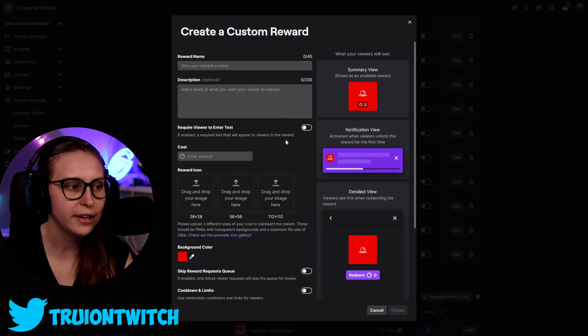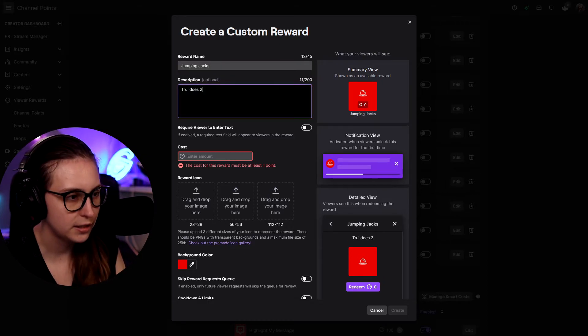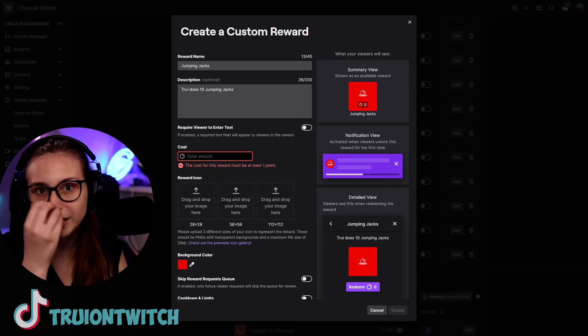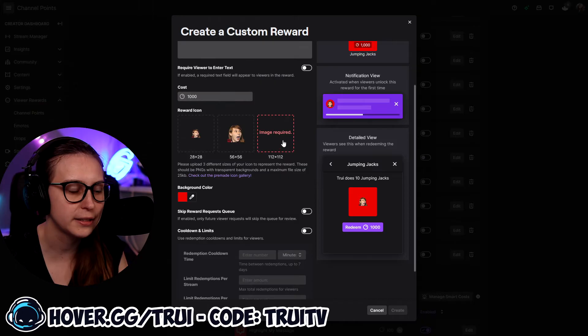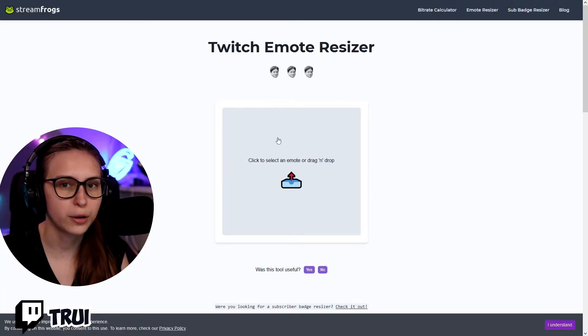Click Add a New Custom Reward. We can give it a name — for example, Jumping Jacks — and a description like 'does 10 jumping jacks.' We want that to be 1,000 points. Just look back at the numbers and how fast people earn points — you can always adjust this later. For the reward logo, we can upload any image. Make sure you have the same image in different sizes. If you don't know how to resize, you can use the StreamFrogs website — dump an image there and you get it in the correct sizes.